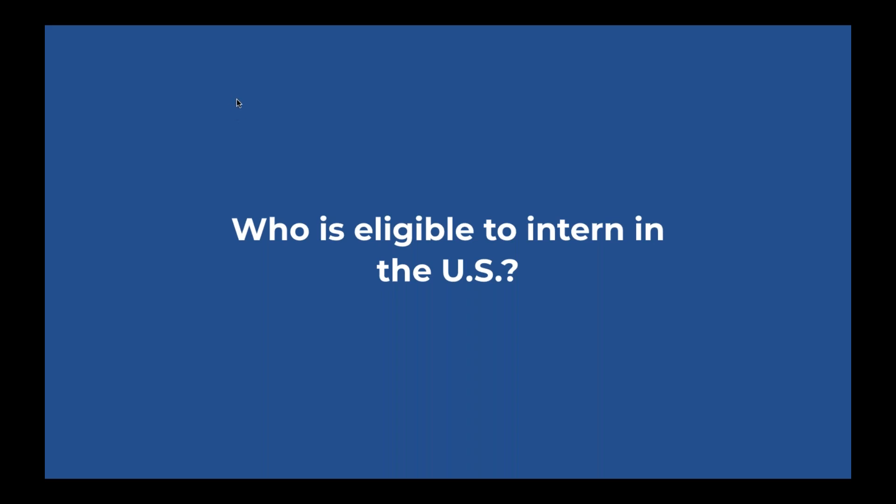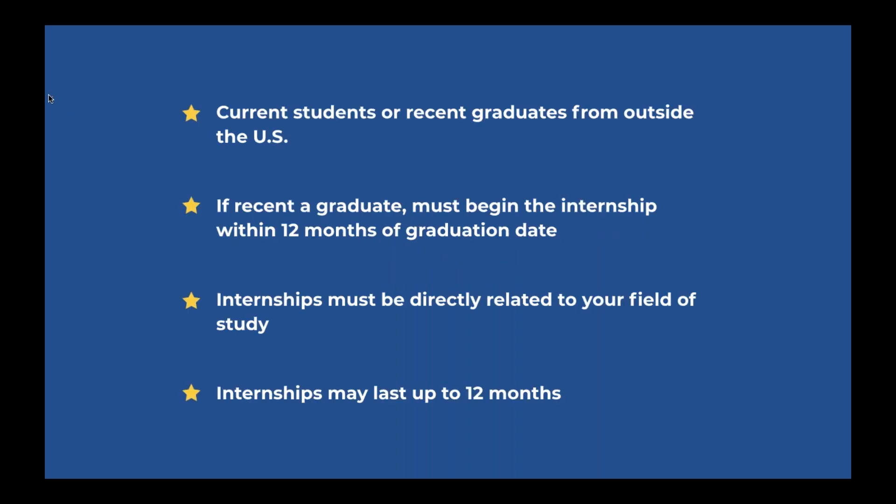Hopefully we'll answer some eligibility questions as we go through the next few slides. The J-1 intern program is open to current students or recent graduates from outside of the United States. You do need to be outside the U.S. at the time of your application. If you are a recent graduate, you must begin the internship within 12 months of your graduation date. We recommend submitting your application within 10 months of graduation so that your eligibility doesn't expire and you have enough time to apply and obtain your J-1 visa sponsorship and J-1 visa.